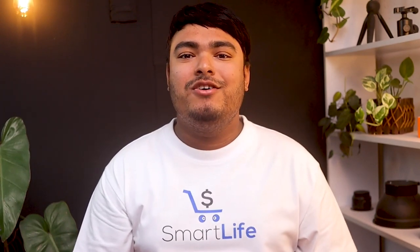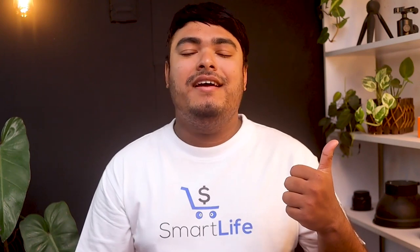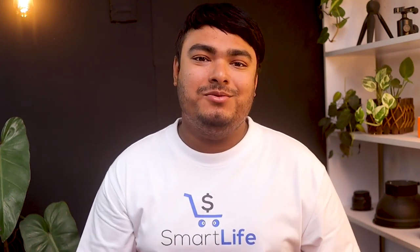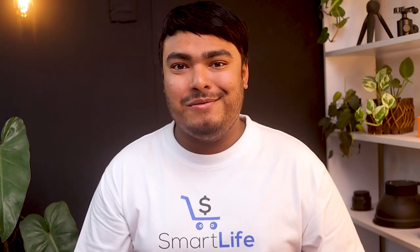That's all for today, guys. Thanks for watching. Hope you enjoyed the video, and if you did, don't forget to leave a thumbs up. And if you're new to the channel, don't forget to subscribe. Hit the bell icon for regular updates, and I'll see you in the next video with another review.